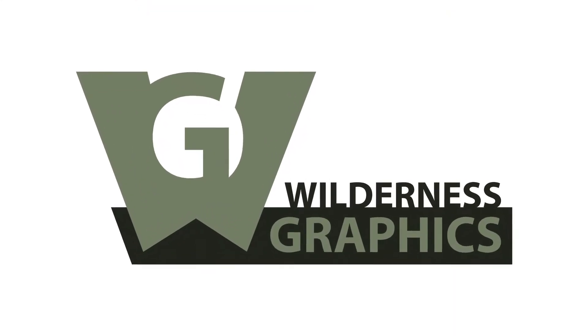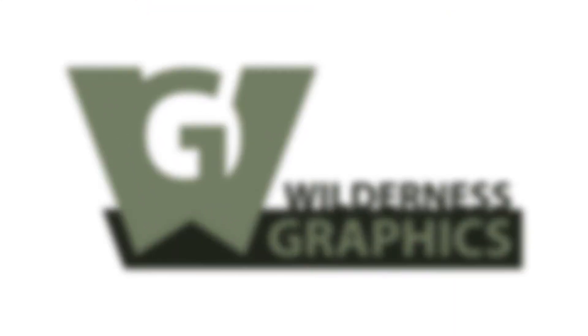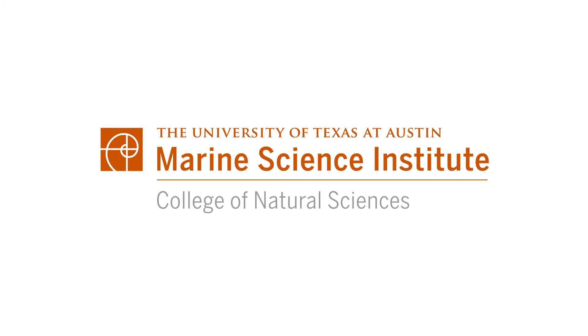Wilderness Graphics provided turnkey concept, design, fabrication, and installation for UTMSI. My name is Chris Buchholz. I'm the Vice President of Wilderness Graphics.